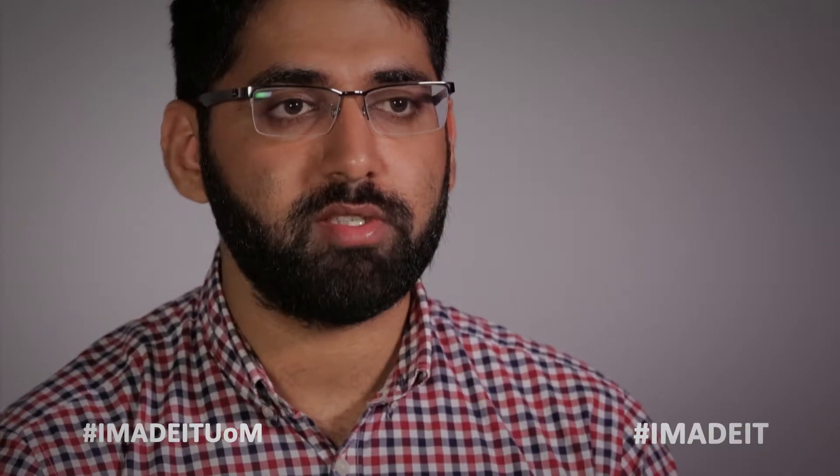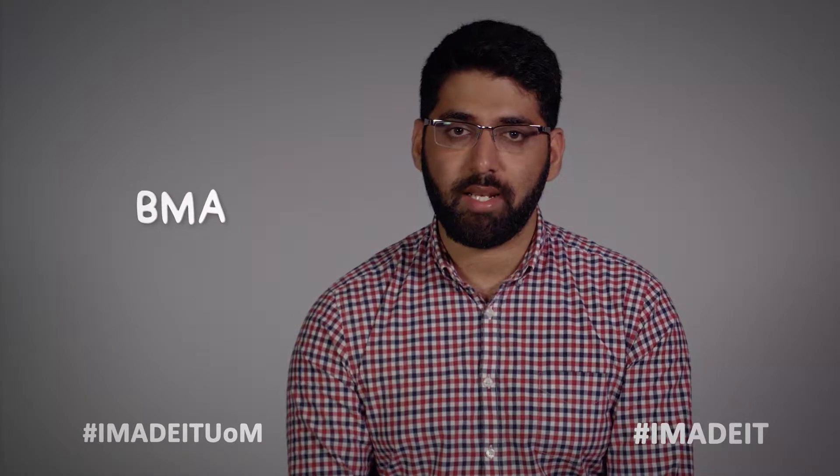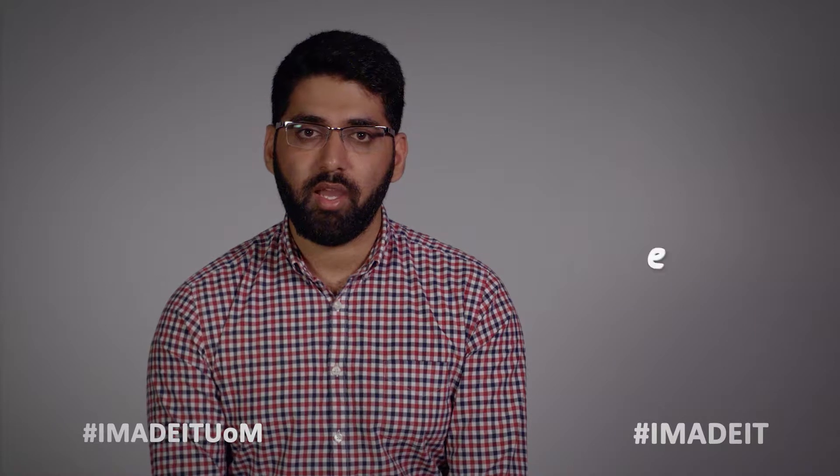I actually made the mistake of buying a lot of books when I came to university. The BMA — the British Medical Association — has a library, and for absolutely no cost they will ship to you, if you give them good notice, more or less any book you need, and they'll collect it from you as well. That's free.